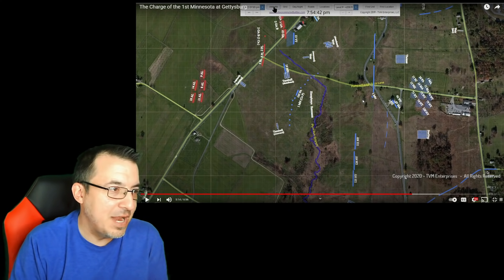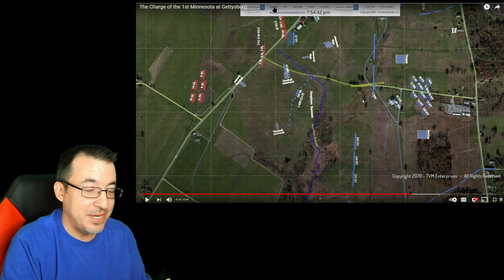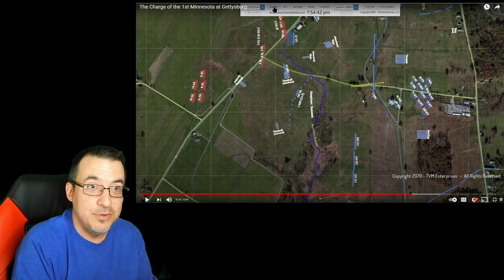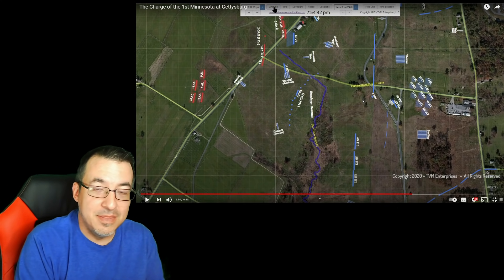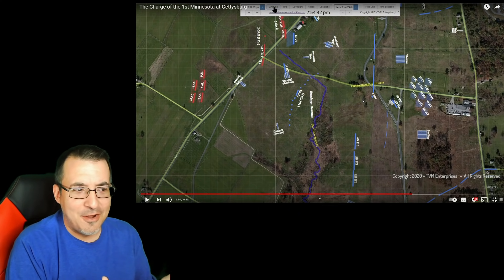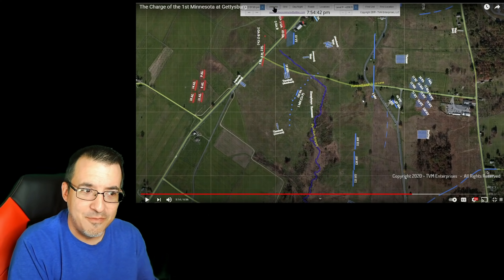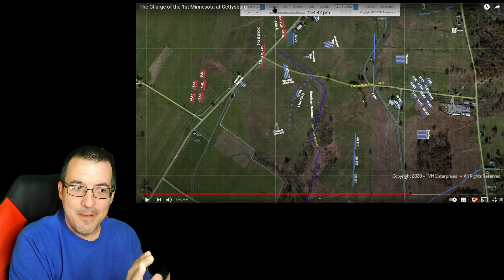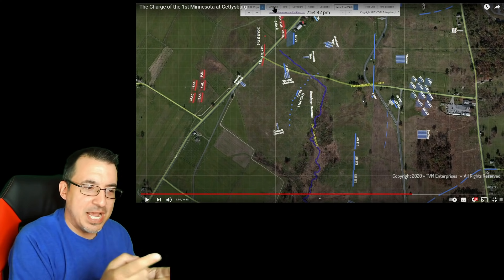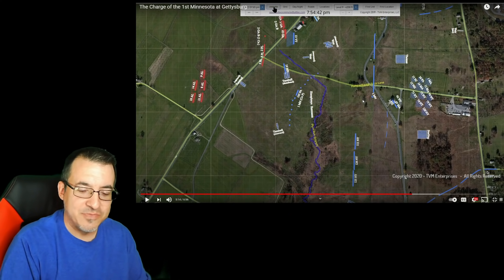I'm going to see if I can register for the CivilWarAnimatedBattles.com site — I think it's a really neat way to look at this, especially as I plan to take another trip to the Gettysburg Battlefield this fall, and hopefully some of you can join me. Let me know your thoughts in the comments. Did anything surprise you? Maybe you've heard the First Minnesota story before, but it was cool to see it this way and understand it a little better. Hit that like button and check out the links in the description to those two videos.